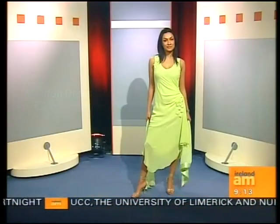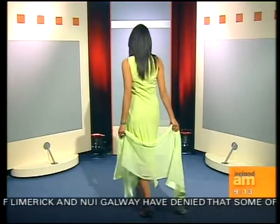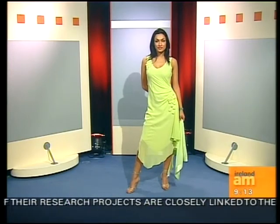Is chiffon difficult to wear, Andrea? I wouldn't advise chiffon if you're over 16, kind of. Yeah, because it does tend to cling. The cut of that has an asymmetrical hemline on it.